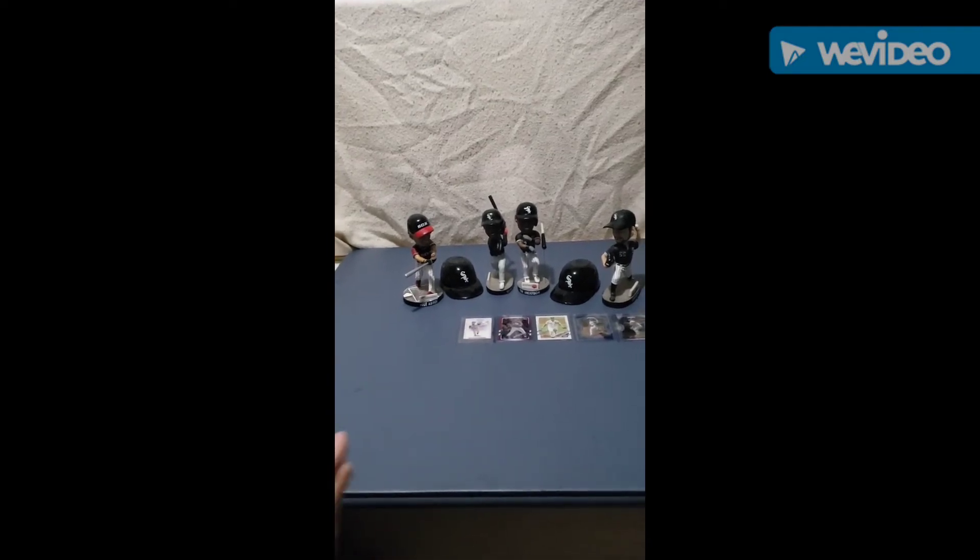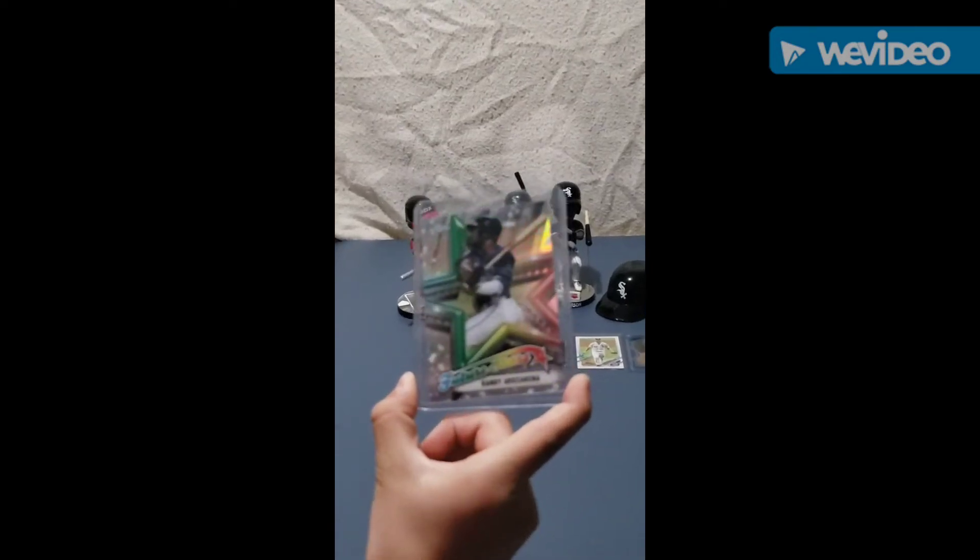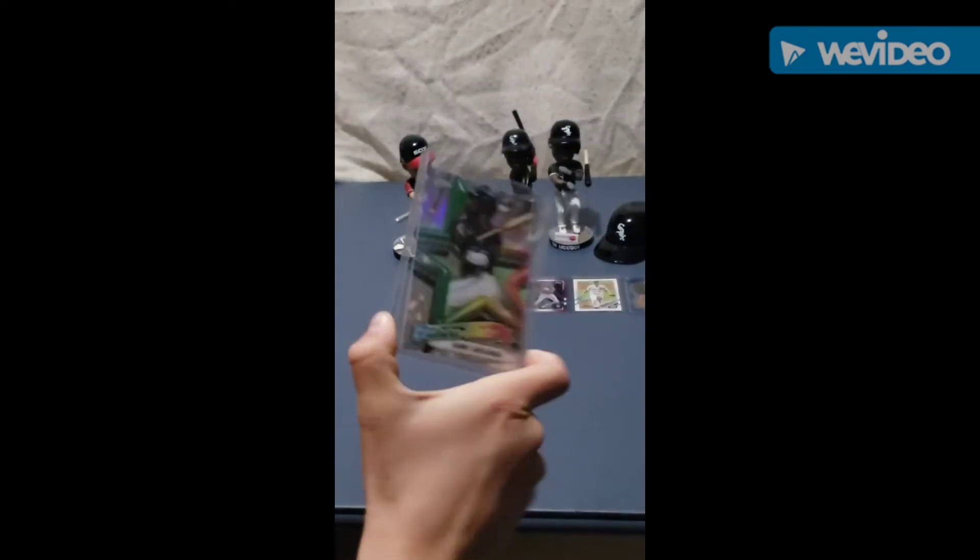And number four, we have the Randy Arozarena — it's a Future Stars card, really nice card, Topps Chrome as well.